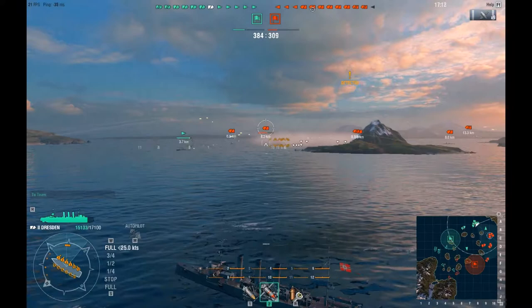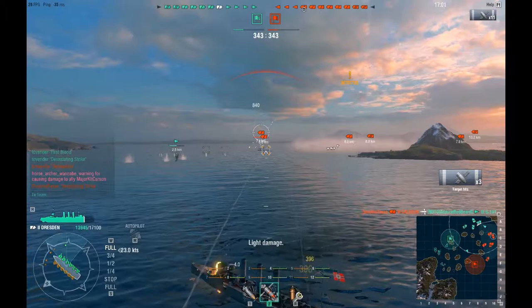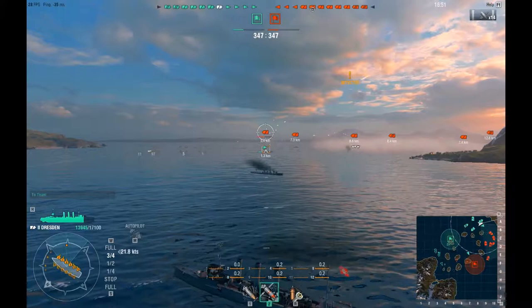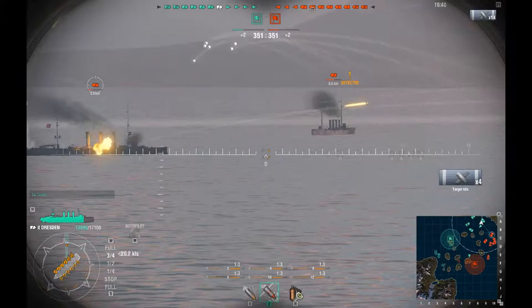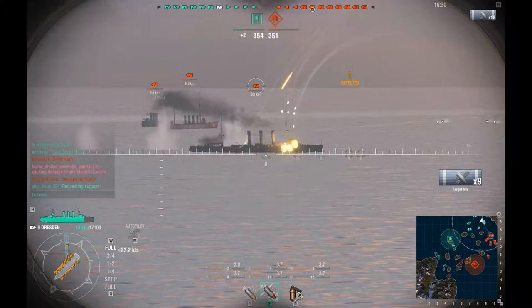Scored 990 damage on that enemy cruiser. It's going to get pretty hot — it seems like most of the ships on the enemy team decided to come up this way. We've got two cruisers directly in front of me, so we're going to focus on them and try to take them out first. We're going to start firing off the armor piercing, seeing if we can score some citadels and hopefully sink some enemy ships. Of all things, it's a Dresden — there's another enemy Dresden! We've got to try to take that enemy Dresden out before he sinks any ships on our team.